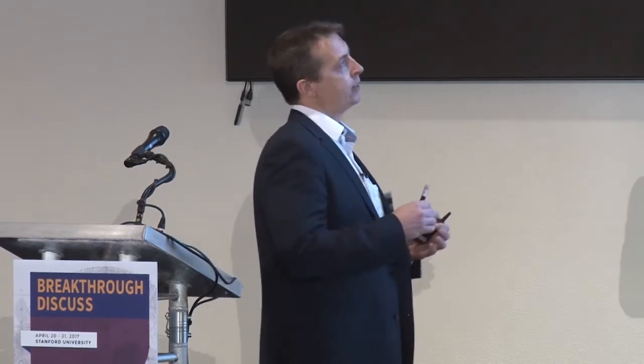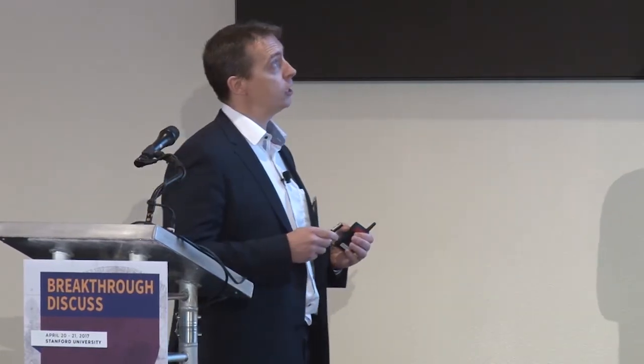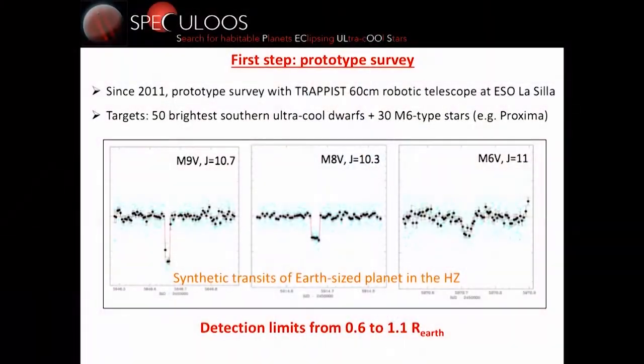Before setting up this project, we made a prototype using our small robotic telescope TRAPPIST, located in Chile. Since 2011, we have been observing 50 of the brightest ultra-cool stars, including some brown dwarfs like Luhman 16, and also a set of 30 M6-type dwarfs. The goal was to assess the feasibility of detecting Earth-sized planets from the ground with a relatively small telescope. We injected synthetic transits of Earth-sized planets in the habitable zone into real light curves, and you can see the transits are very clear — so we concluded we could detect Earth-sized planets.